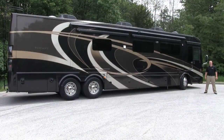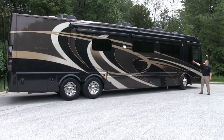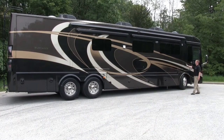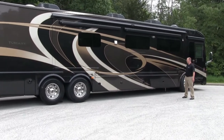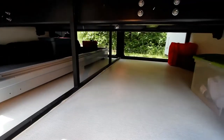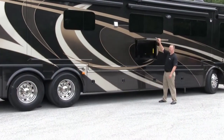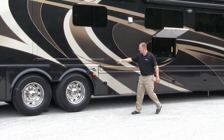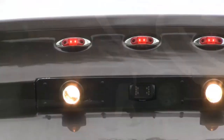The 2014 Tuscany is a real show stopper this year with four exciting brand new exterior paint colors. We've also added frameless dual pane windows, an armless electric patio awning, pass-through storage with actuated baggage door locks, a standard exterior television, side docking lights, as well as integrated docking lights in the rear cap.